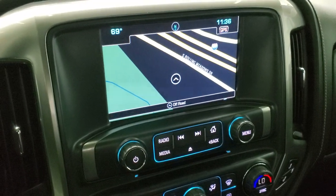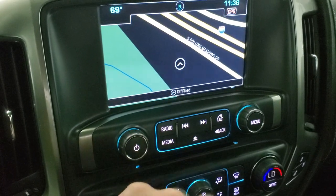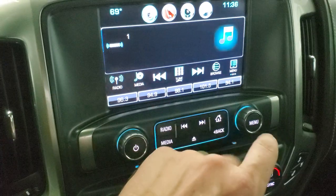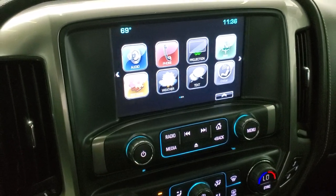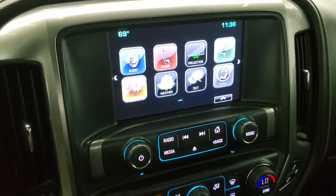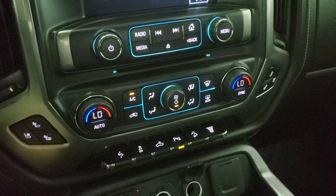Chevy MyLink system with AM, FM, and Sirius XM radio capabilities. It does have the factory navigation system. It also has projection mirroring where you can project your cell phone to the screen via Android Auto or Apple CarPlay — that's a really neat system. This is also where your backup camera shows up; the truck has to be running for that to work, so we'll show that when we start it up.